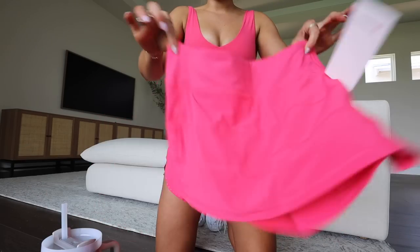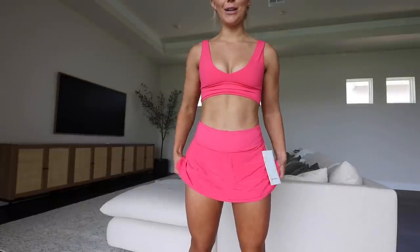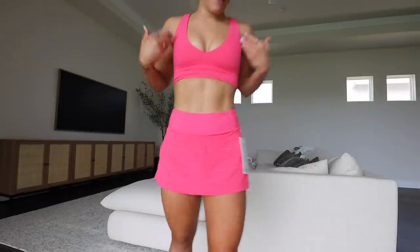I got the Pace Rival mid-rise skirt — how fun would this be for pickleball? I got a size four. The skirt itself fits me right, but the built-in spandex on the inside are a little snug. I think the actual skirt is the correct size, so I wouldn't size down — if anything, true to size or size up. I'm definitely keeping this.